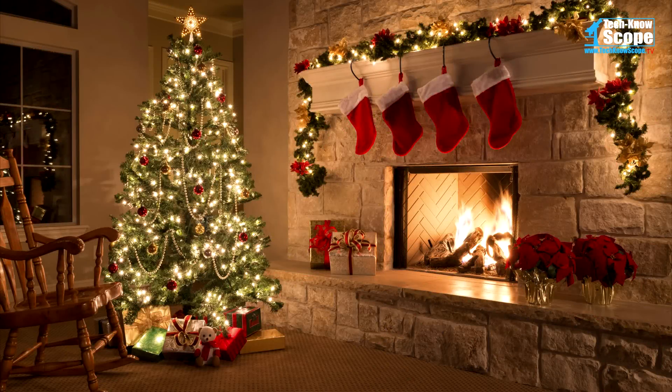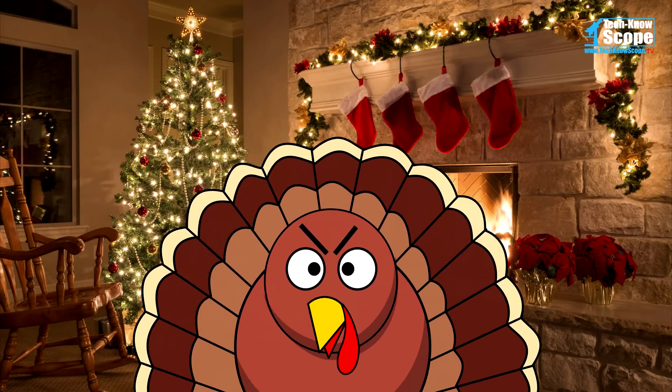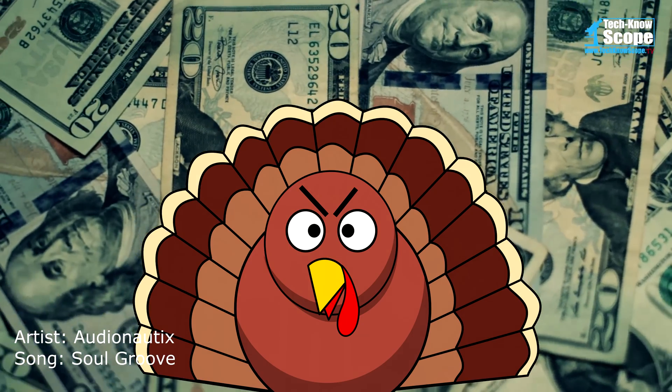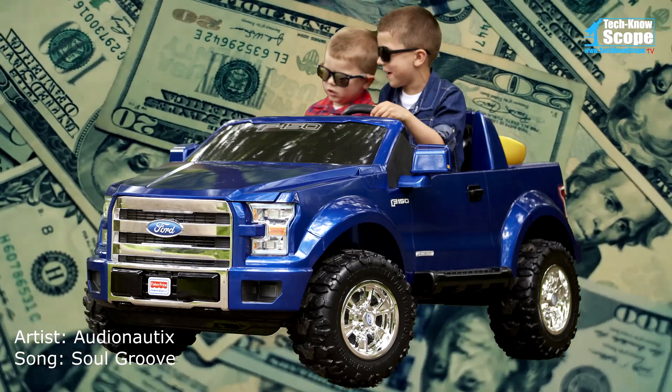It's that time of year again — that time when you begin to think about buying gifts for loved ones, that time when you expand and or blow your budget, that time when you think about getting a little something extra for yourself.